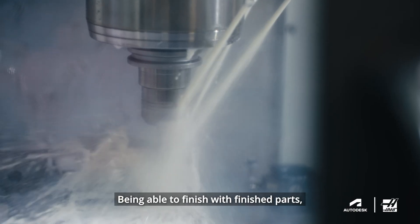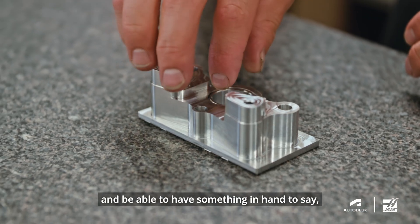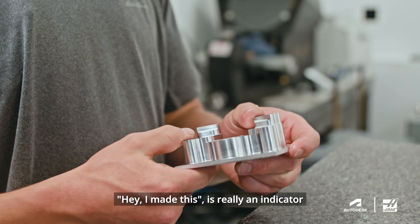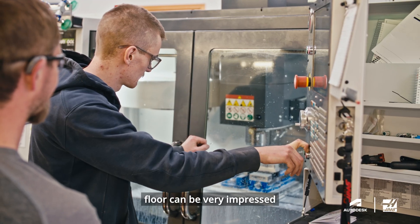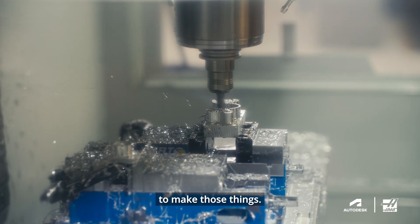Being able to finish with finished parts and have something in hand to say, hey, I made this, is really an indicator to manufacturers. They could show them — this is actually what I made. People that work on the shop floor can be very impressed, because we understand what it takes to make those things.